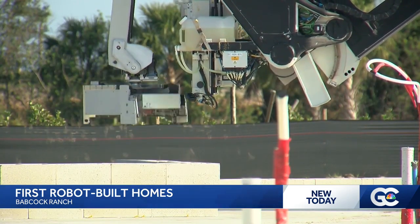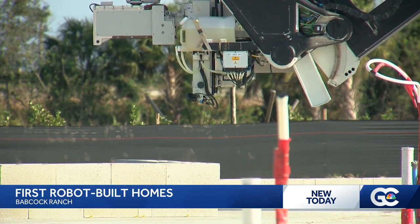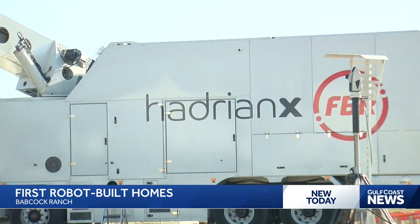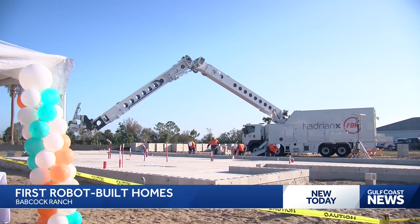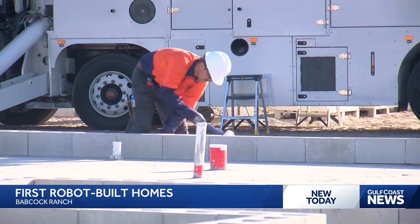That there — the sound of the future. Today, the Pulte Group is unveiling the Hadrian X. You can see this robot lays down one brick at a time as it builds the foundation of a home. This innovation is designed to build the walls of a house in a single day.